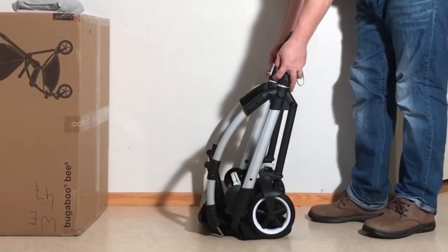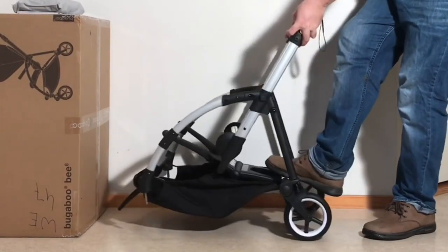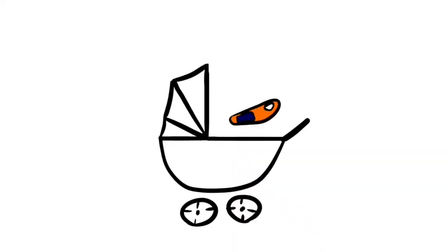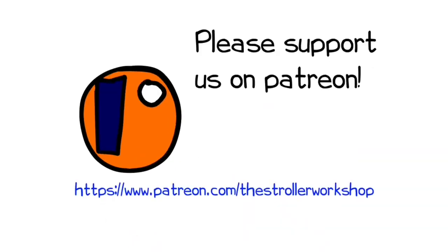In any case, we hope you found this video interesting, and if you did, we ask that you subscribe, as it helps us to continue making videos in the future. If you are currently shopping for a stroller, we also have a buyer's guide on our Patreon page, which lists a wide range of models that we recommend, with a lot of technical and lifestyle-related information. You can find it by following the link in the description. Thank you.